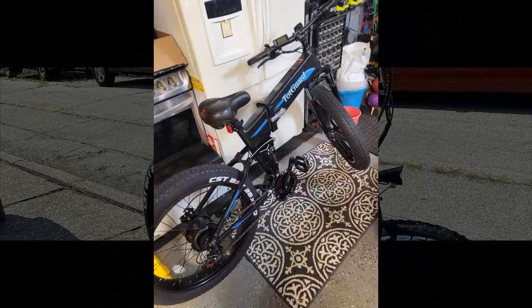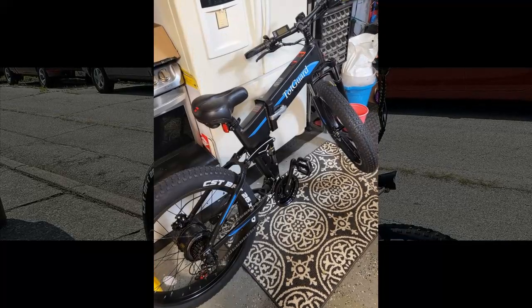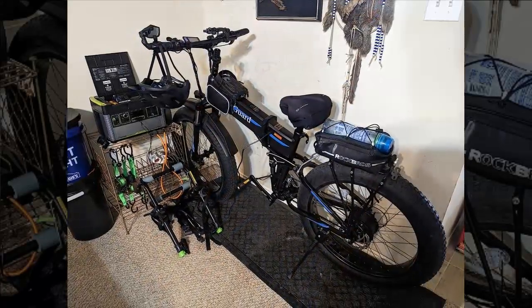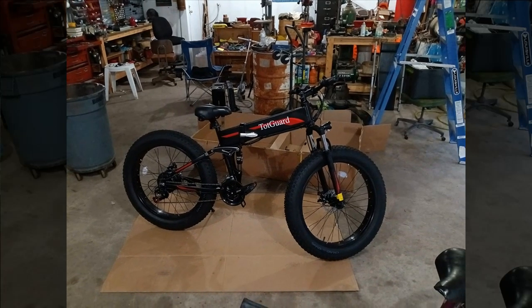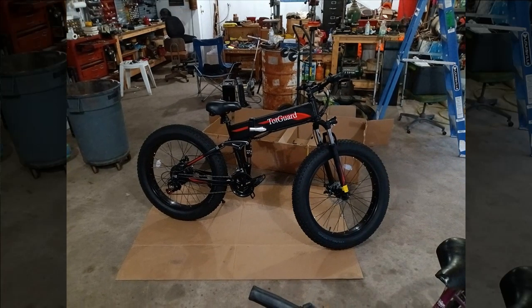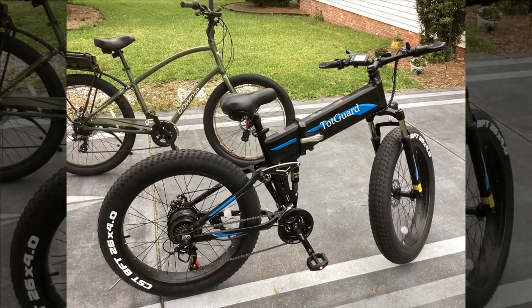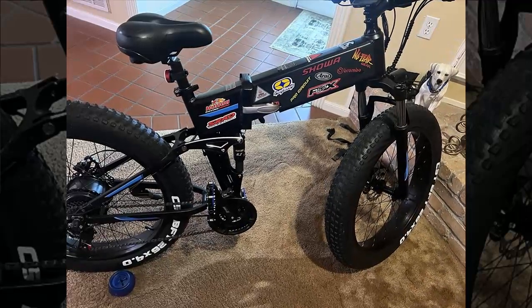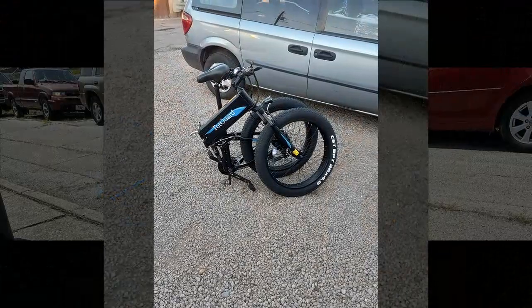The bike feels robust and sturdy, featuring secure frame connections and substantial tires with large brake discs. The reviewer noted a desire for adjustable handlebars, which they plan to modify with aftermarket parts. Ride comfort is enhanced by dual suspension — a first-time experience for them — particularly noticeable on rocky paths. Acceleration is swift, reaching top speeds in approximately 10 seconds with a peak of 21 mph on slight declines. The battery can be easily removed for indoor charging, which is advantageous in fluctuating garage temperatures.